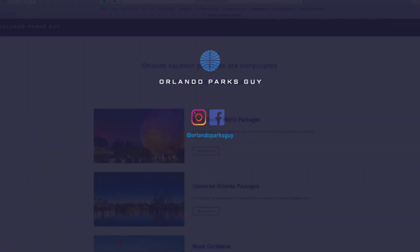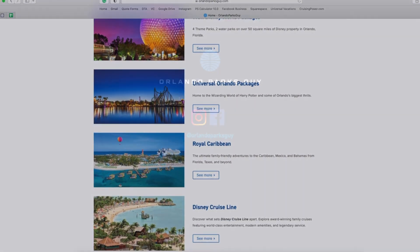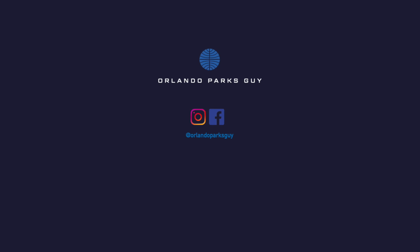To see more about what I do, visit orlandoparksguy.com. I'm also on Facebook, Instagram, and Twitter. And if you like this video, please give it a like. As always, thanks for watching.